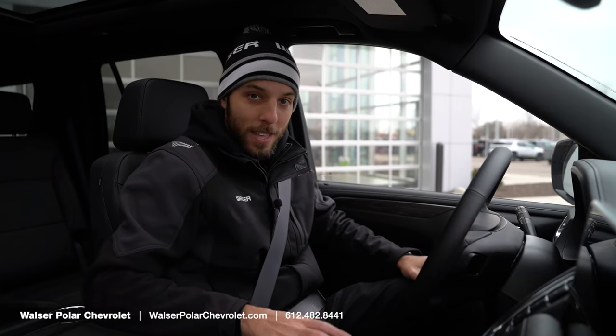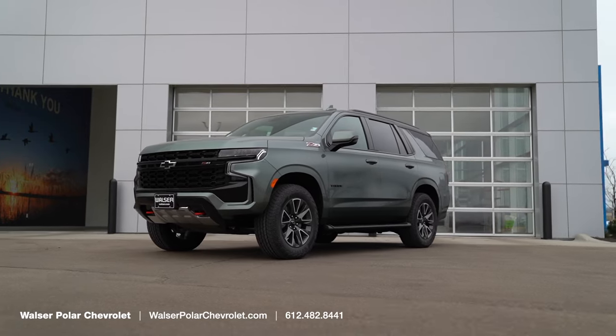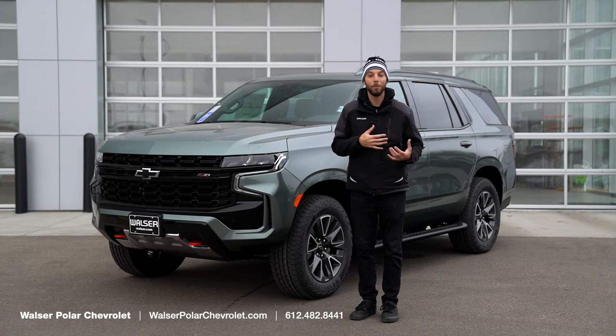I think there's a lot to like here. You've got to get out, take one for a spin, and see what you think. That was a quick look at the 2024 Tahoe. If you'd like more information or to schedule a test drive, visit us online at walzer.com or stop by Walzer Polar Chevrolet. We'd be happy to help you out. Thanks for watching.